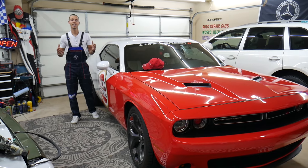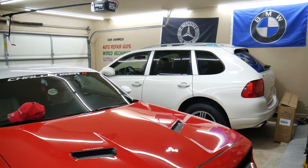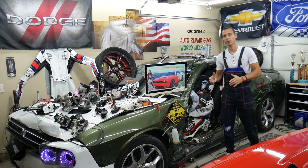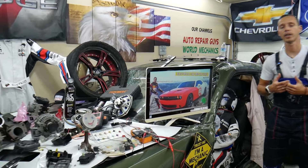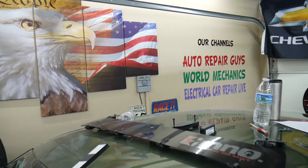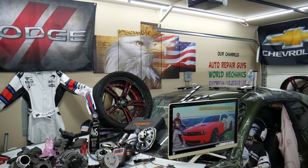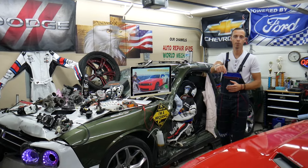Every single car we get here at the garage, we try to make at least two to three hundred free repair videos. We take them completely apart and show you how to fix transmissions, engines, bodywork, electrical components, fuses, and relays. Our mission is to save you as much money as possible. We have more than 15,000 free repair videos on our YouTube channels that can save you thousands of dollars in future repairs.